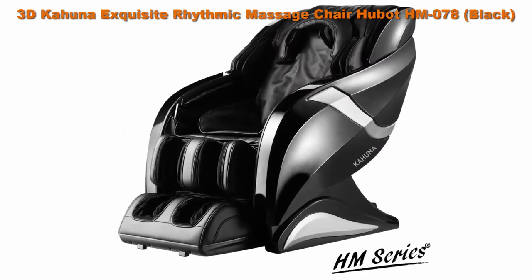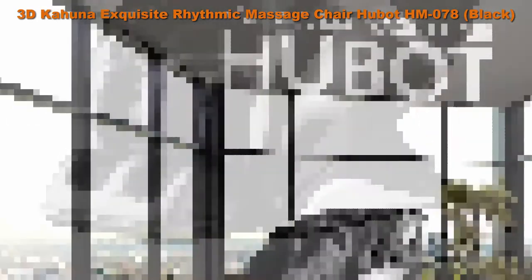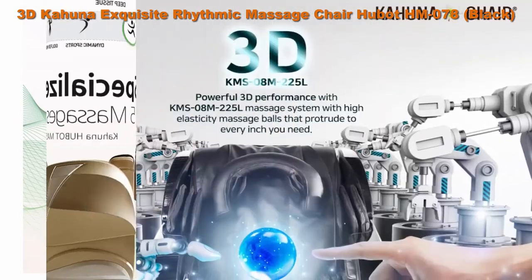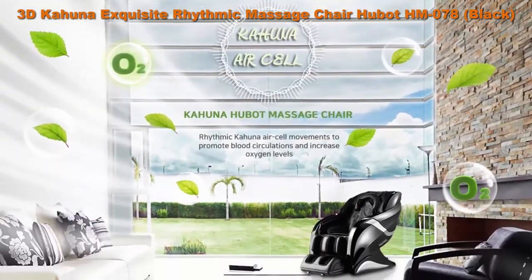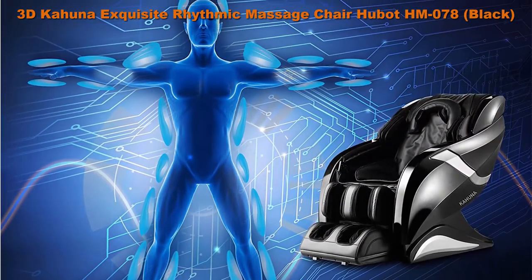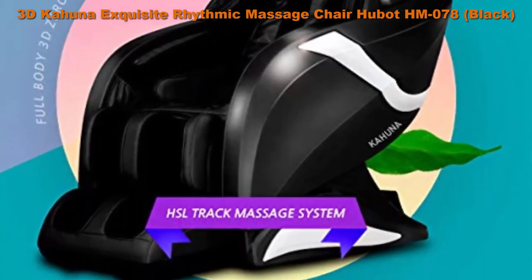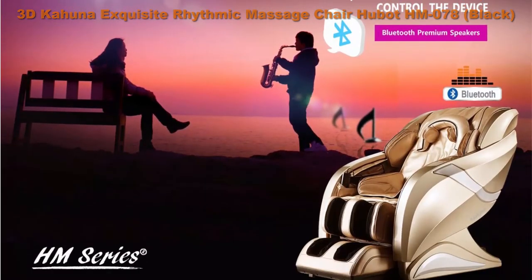Top 6: 3D Kahuna Exquisite Rhythmic Massage Chair Hubot HM078 Black. Exquisite massage chair professionally crafted with detail finish. Hubot promises to provide ultimate rejuvenation and ecstatic relaxation for those who need professional high-quality full body massage therapy. Powerful 3D performance with KMS08M225L massage system with high elasticity massage balls, HSL Track 51.2 inches hyper SL track with head massage available, and anti-stress rhythmic Kahuna special technology for air cell movements to promote blood circulation and increase oxygen levels, with individual on/off control and 5 intensity levels.